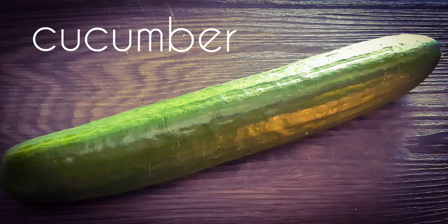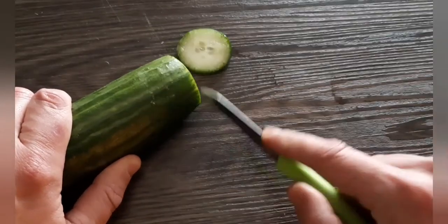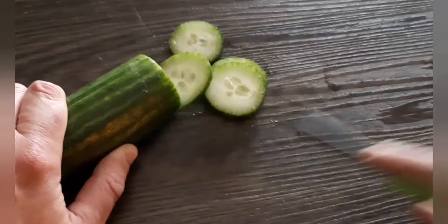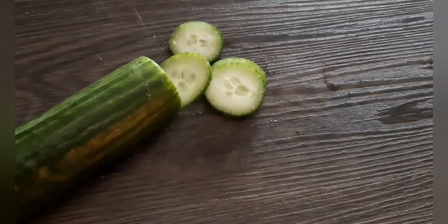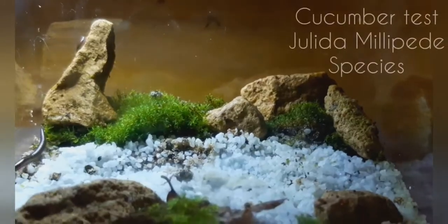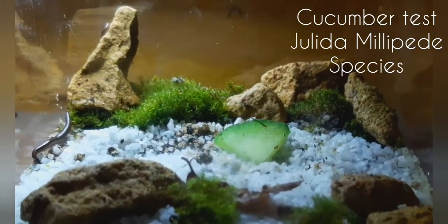Let's start off with the cucumber. Let's slice it up and cut it into tiny pieces, because if we made the pieces too big it will start to rot. The last thing you want is fungal growing in the terrarium. Make sure you wash the cucumber with water before you give it. Let's see how the Yolita millipede species will react on a piece of cucumber.